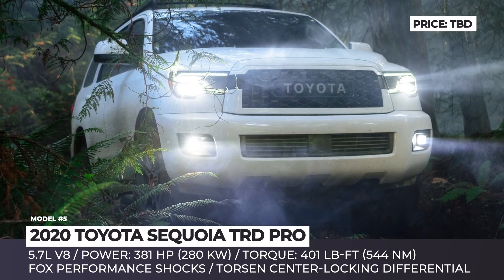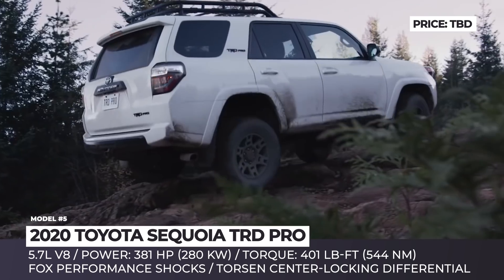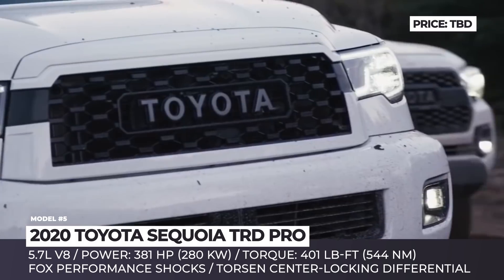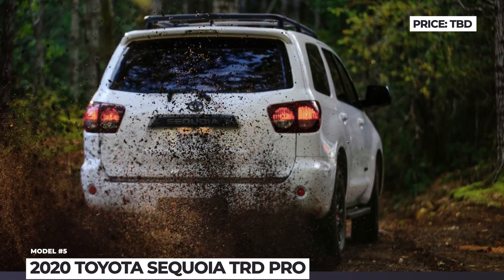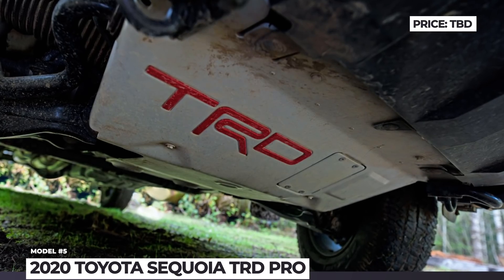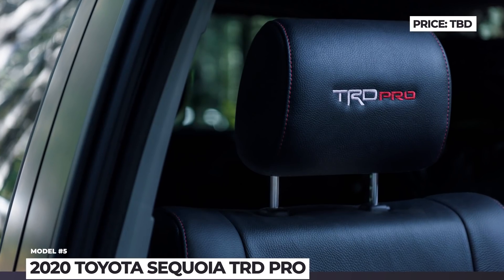The power still comes from a 5.7-liter V8 engine paired with a six-speed electronically controlled automatic. This powertrain makes 381 horses and 401 pound-feet of torque. The multi-mode four-wheel drive comes standard on the Sequoia and uses a new Torsen central locking differential for optimal torque distribution. In addition, the Sequoia receives upgraded multimedia and audio systems with Android Auto, Apple CarPlay, and Amazon Alexa compatibility.